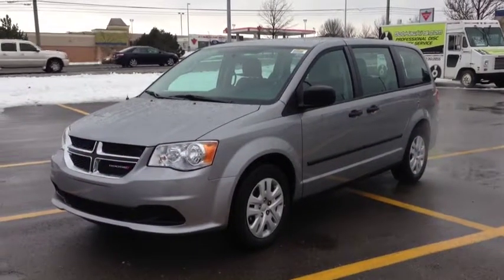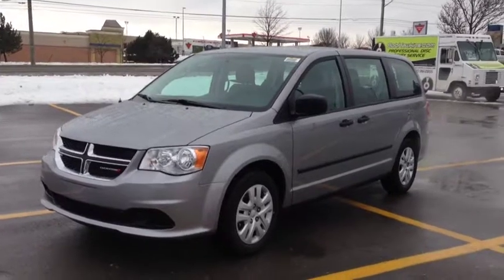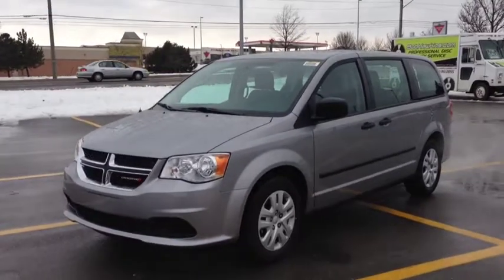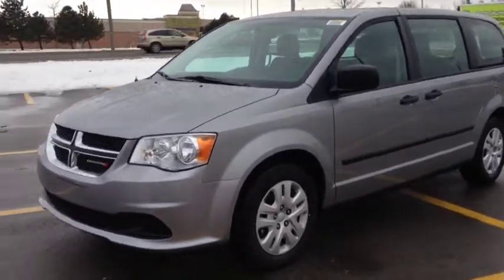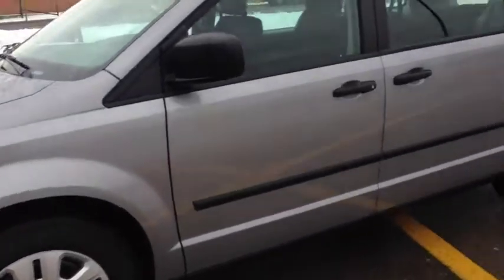Hey guys, we're here at McIver Dodge Jeep in Newmarket, Ontario, right across from Africa Canada Mall. Right now we're looking at a brand new 2014 Dodge Grand Caravan Canada Value Package. As you can see, we have the beautiful billet silver metallic paint color — very, very nice. On the side here we have these beautiful 17-inch wheels.